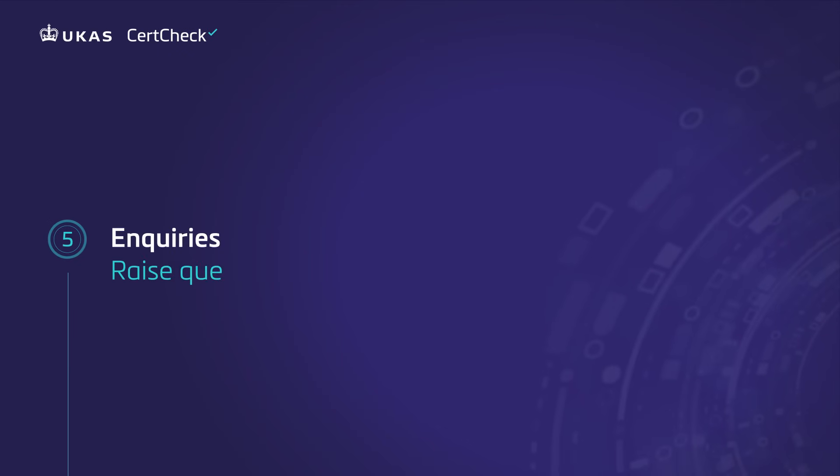Inquiries — raise questions, get answers. You can receive and send inquiries to certification bodies, useful for raising queries and getting results.